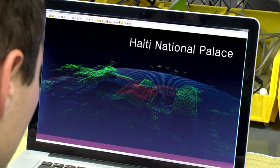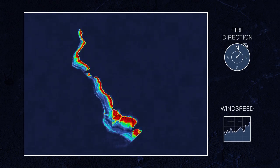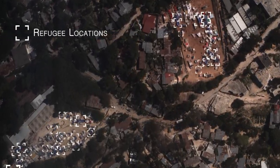This information can be used to assess the level of damage to a building, predict the movement of a forest fire, or assist in identifying survivors.